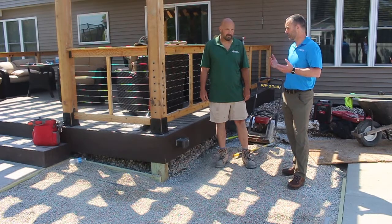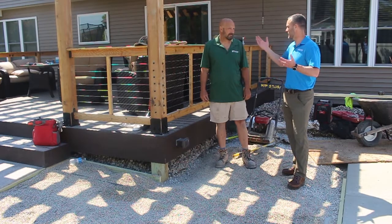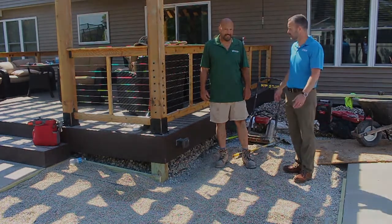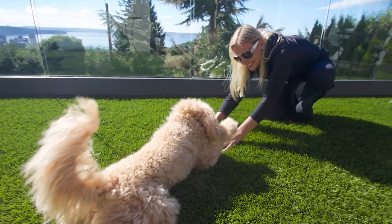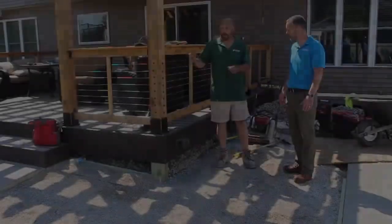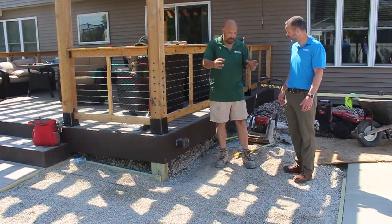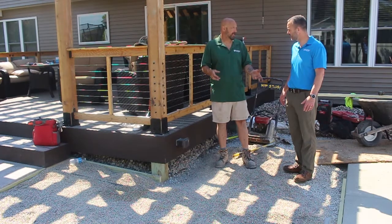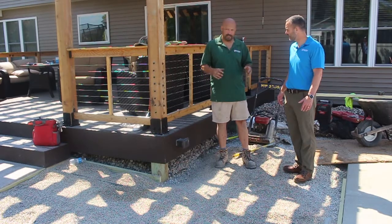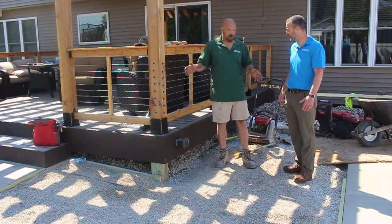Tell us a little bit about some of the projects — thinking of the Madison one in particular where you did the pet turf installations. They just had a small section of lawn and when you have a couple of dogs you get dog spots. You're always trying to get this patch of grass to grow, plus you've got dog cleanup and all the mess. This way it's simple — no maintenance, no mowing, easy cleanup, and you don't have to worry about dead spots.